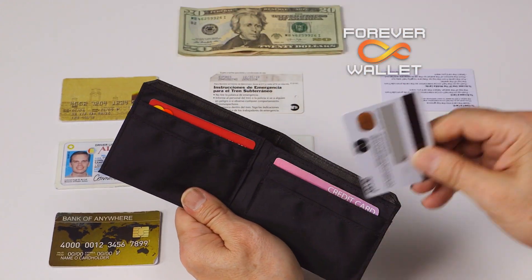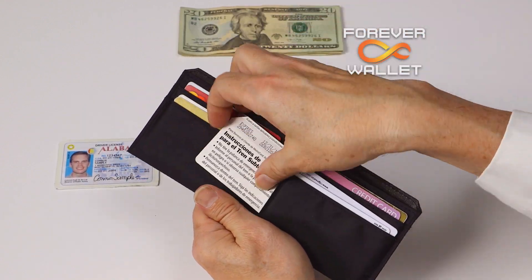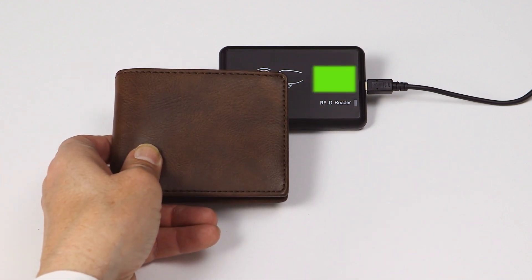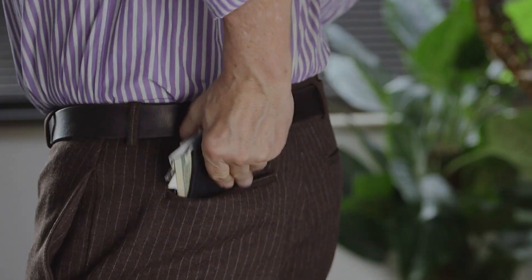Plus, unlike other slim wallet solutions, Forever Wallet has plenty of extra-wide card pockets to hold everything you need. It even has an RFID protective lining to keep your credit cards safe from electronic theft.